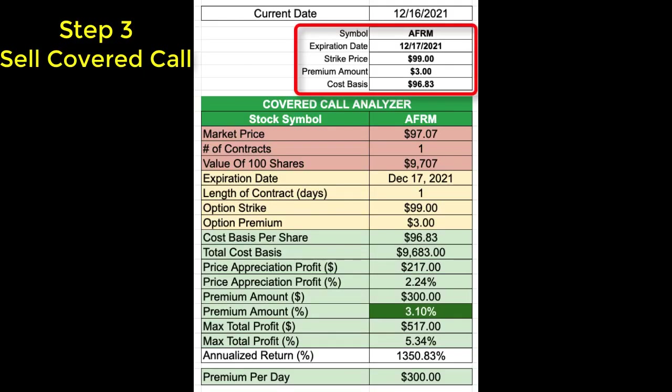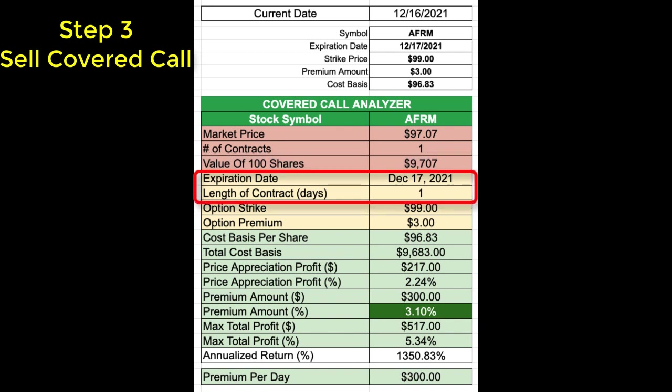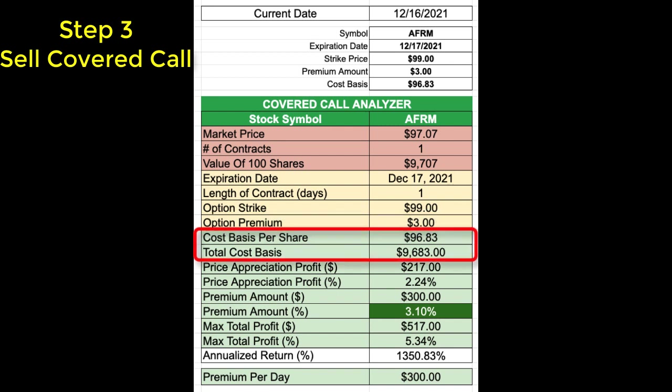Now that I have these shares, I need to immediately turn around and use them to sell a covered call. Here are the numbers from my analysis. For stock symbol AFRM, I was looking at the expiration date of December 17th, 2021, with a strike price of $99, which at the time was paying $3 per share in premium, and my cost basis was $96.83. The current market price for Affirm was $97.07 per share, making the value of 100 shares $9,707. The December 17th, 2021 expiration would make the length of this covered call option contract only one day. With the $99 strike price paying $3 per share, my total cost basis for 100 shares was $9,683.